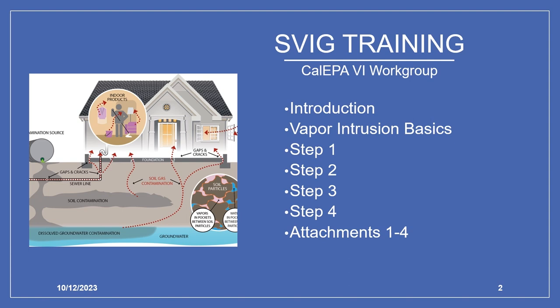The general overview covers VI basics and general information about implementation of the guidance document. The four-step approach provides details for each step, including a high-level overview of the steps and revisions from the 2020 draft to final draft version. Attachments 1 through 4 cover lines of evidence, petroleum-specific considerations, sewers and other vapor conduits as preferential pathways, and groundwater as a line of evidence to evaluate vapor intrusion risk. For questions about this training, please contact the CalEPA Vapor Intrusion Workgroup.